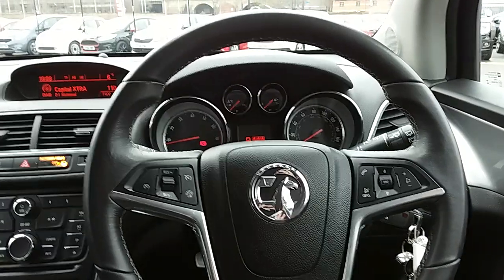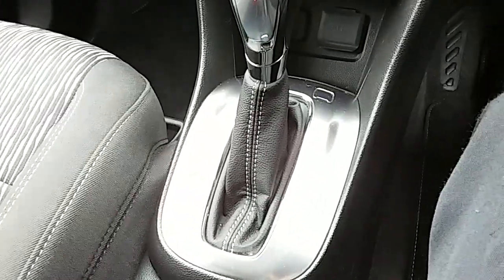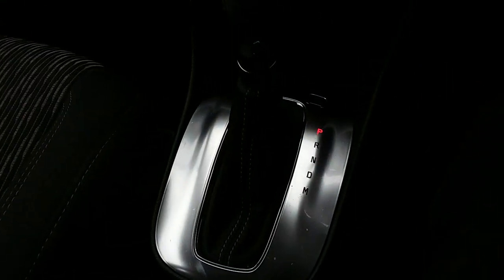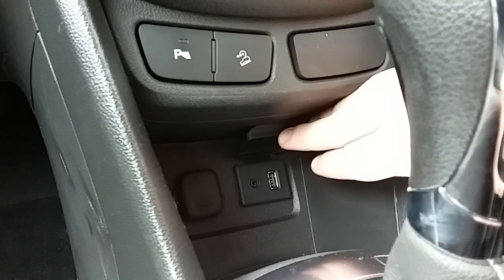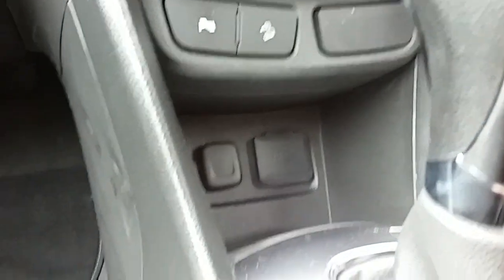Inside the car now with the engine started up, I'm just going to start on the centre console here. First off, you can see that you'd have your automatic gearbox to go along with that 1.4 litre turbo petrol engine. Moving just past that, as we open this up, you can see you'd have your USB and auxiliary input as well as your power outlet. They'll allow you to plug anything in if it's ever necessary for yourself.